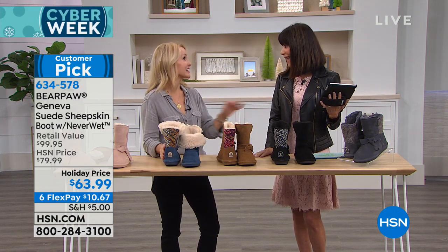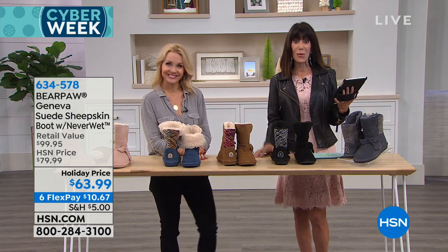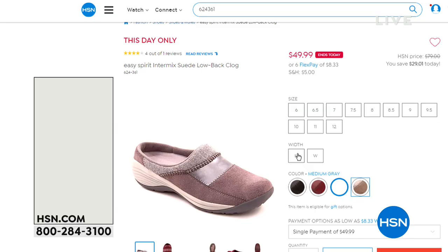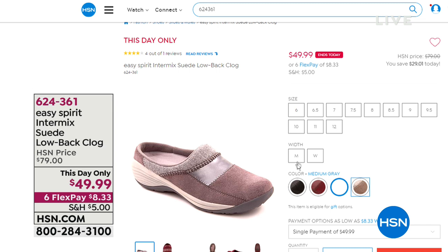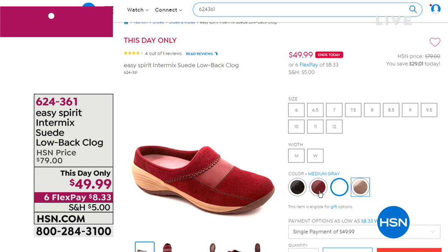Thank you so much, Tanya — fast and furious. Have a great day. As we continue on, remember this is an hour to introduce you to so many amazing brands here at HSN. And another one coming up a little later: Easy Spirit.